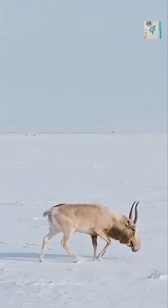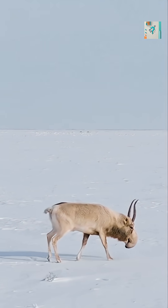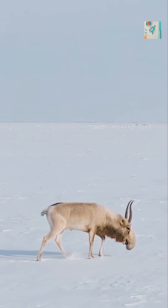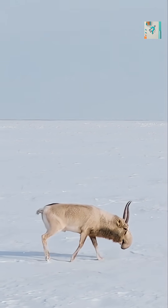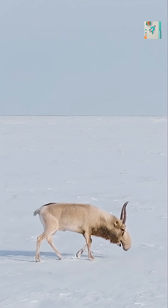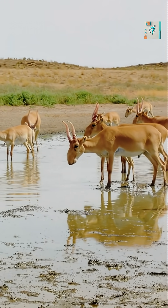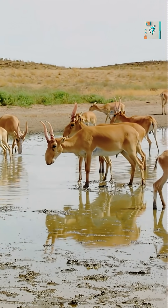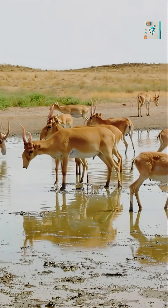In winter, the same system does the opposite. Freezing air is warmed by blood vessels lining the nasal passages before it enters the body. This protects the lungs from cold damage and helps conserve body heat in brutal conditions. The saiga's nose also plays a role in moisture control. As air moves through the nasal cavity, water vapor is partially recovered and reused, reducing dehydration.